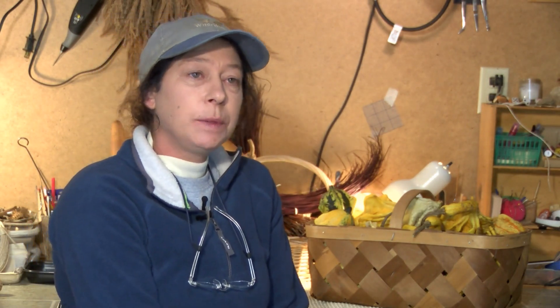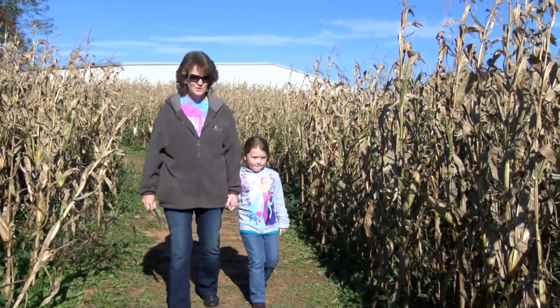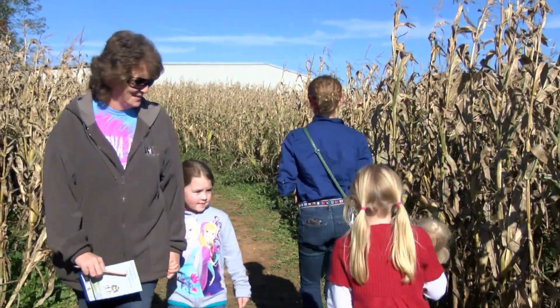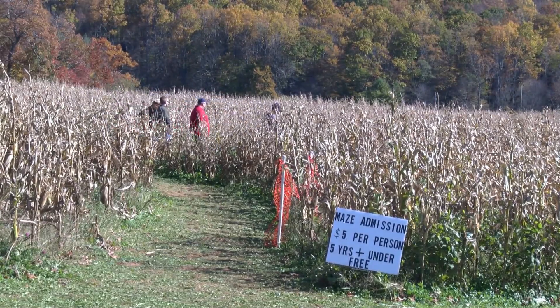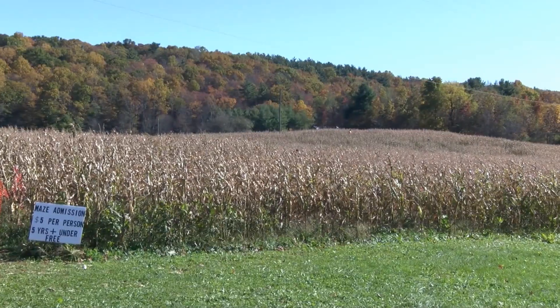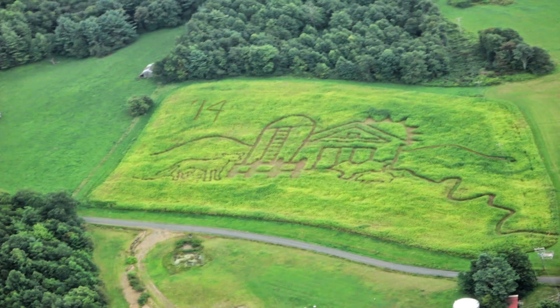The whole corn field itself is six and a half acres, and it gets planted about the first week in June. We plant it late so it's staying greener as long as possible. We come up with a design and we start cutting it out in July. This particular year it took five days, and it's just my husband and myself — we're the ones that cut it out. I'm the one that comes up with a design every year. This is our ninth year for our corn maze. We've always kept it musically themed because my husband is a longtime musician — he's been playing banjo since he was five years old.